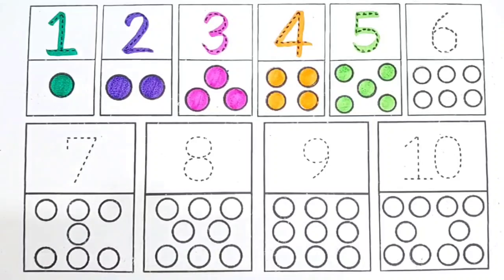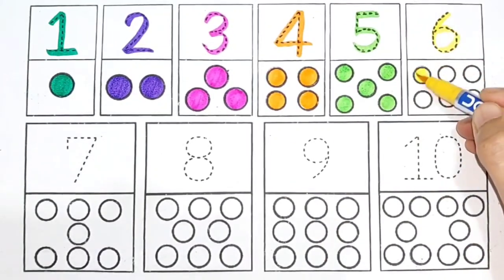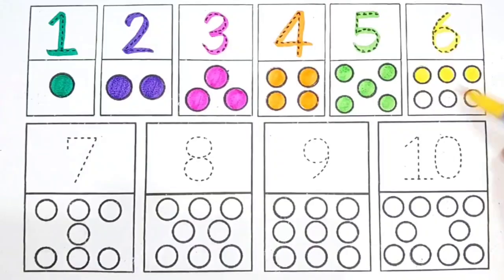Yellow color, red color. 6. 1, 2, 3, 4, 5, 6. 6 circles.